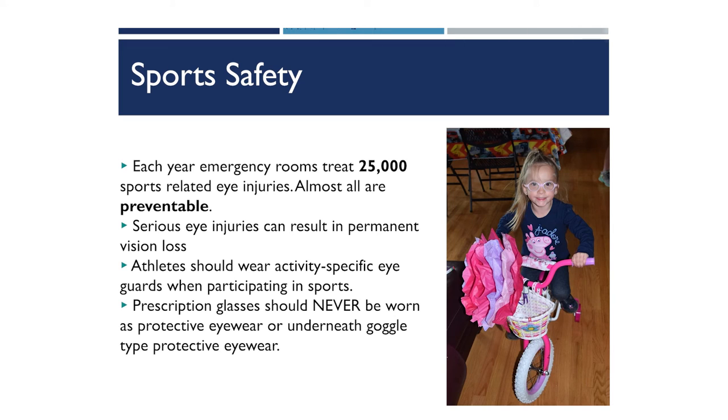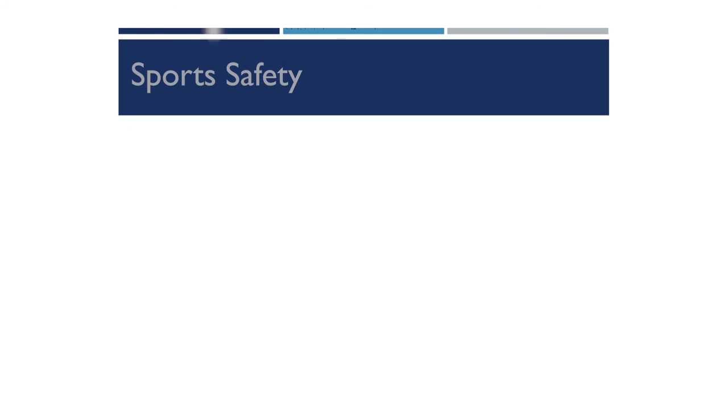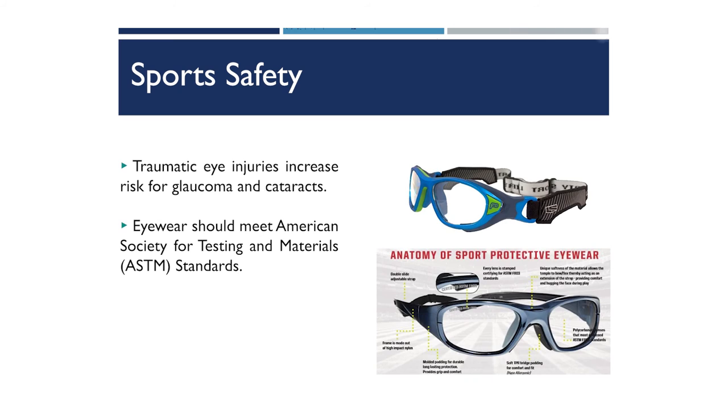Each year, emergency rooms treat 25,000 sports-related eye injuries from activities like soccer, basketball, baseball, and even bicycling — and almost all of those injuries are preventable. Serious vision loss can occur when eyes are not protected during sports. Children should wear activity- or sport-specific protective eyewear. Prescription eyeglasses should never be used as protective eyewear or worn underneath goggle-type protective eyewear. Any sort of eye injury during sports can increase the risk for a traumatic cataract or glaucoma. When picking out sport-specific eyewear, ensure it meets American Society for Testing and Materials (ASTM) standards.